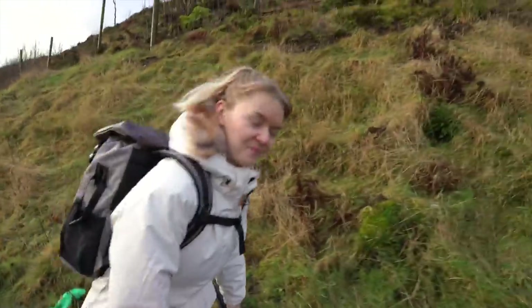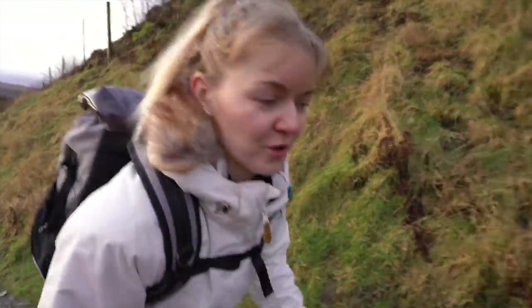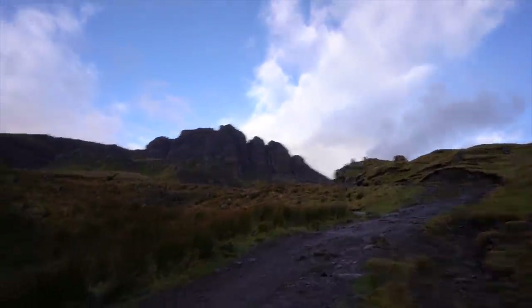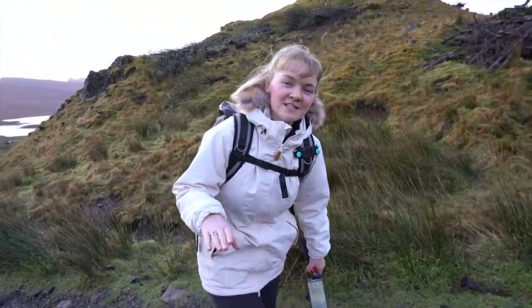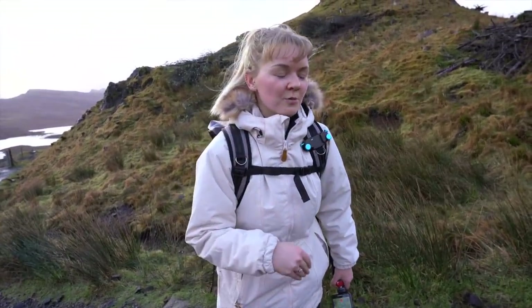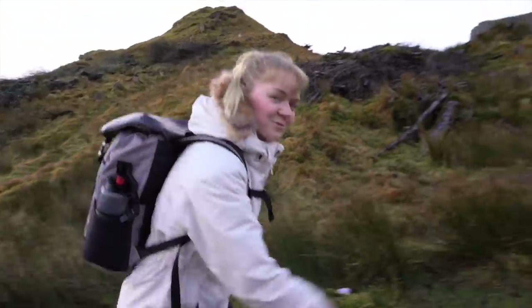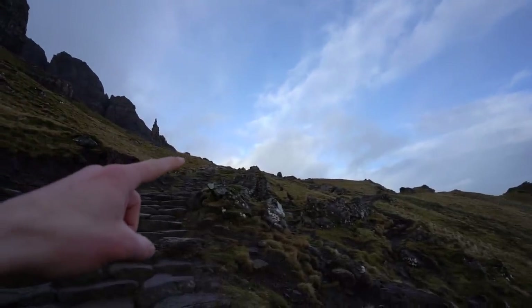Are you excited to see the Old Man? Buzzing! Love this walk, love the view from the top. Sun's coming out — you better stay that way. Oh it's happening Gemma, I can see him, it's clear! You know that way when you book a holiday somewhere and you just wish away the days hoping the weather's going to be good? I feel like that. I just want to get there. Honestly, I thought this day would never come — coming to Skye in January and actually seeing some blue skies.